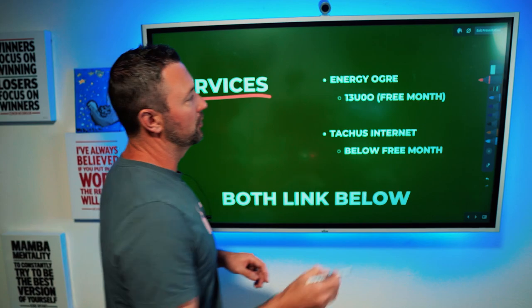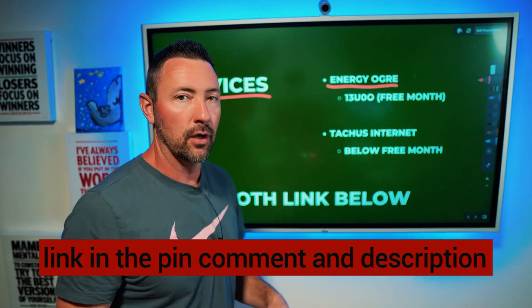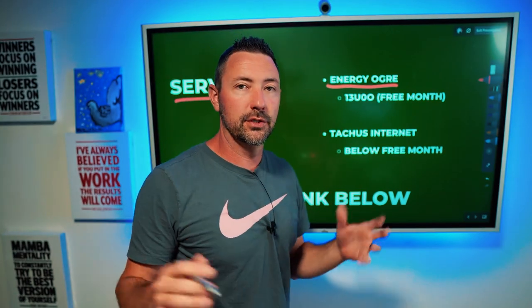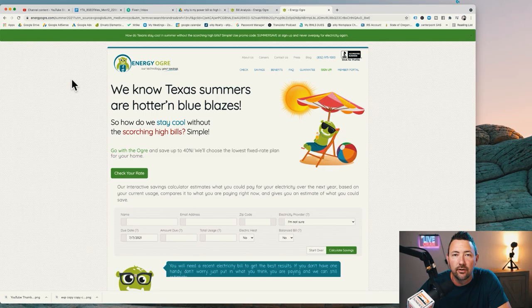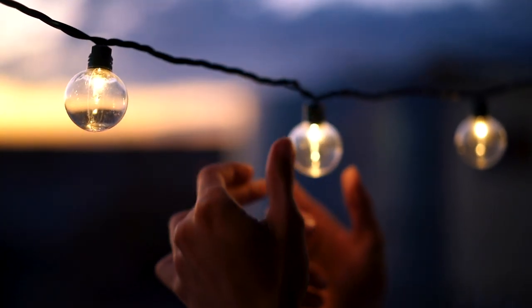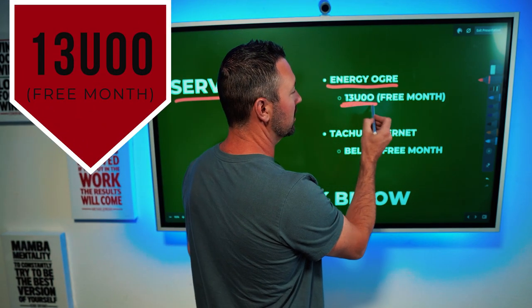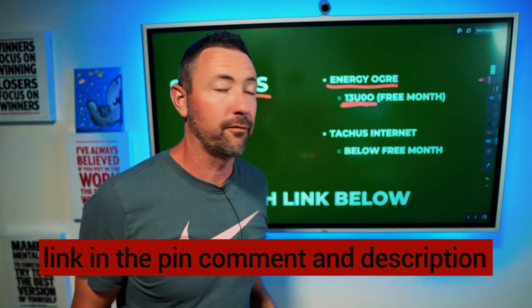These are the services. I'll put this in the pinned comment and in my description — go in there and get these codes. You want to use a company called Energy Ogre. Texas is a deregulated power state, meaning there are thousands of power companies, not just one. So you may just pick some random plan and it's going to cost you 600 to 900 bucks a month — you're going to get robbed blind. Energy Ogre will go in, look at the size of your house, look at all the previous months and years, find a plan, and figure out if you're going to be working from home or driving to work — then they find a plan that fits your lifestyle best. It saved me like $400 a month. It was absolutely the greatest thing I ever found. Use my code and you're going to get a free month — it'll be down in the comment below.